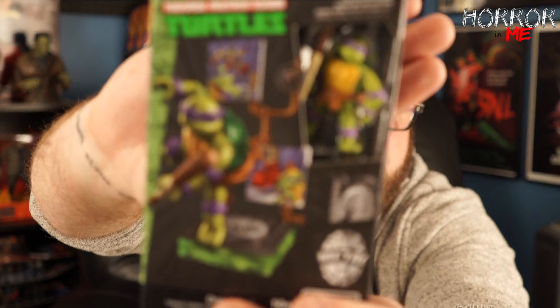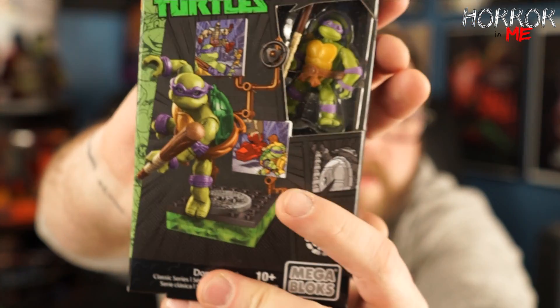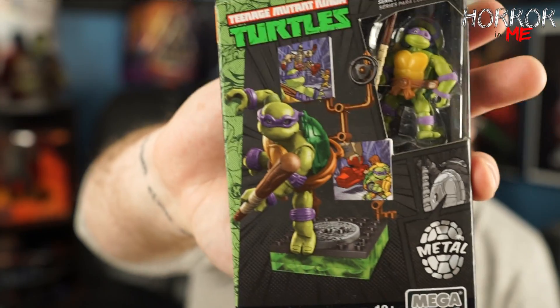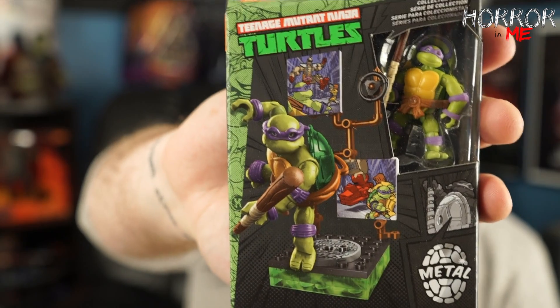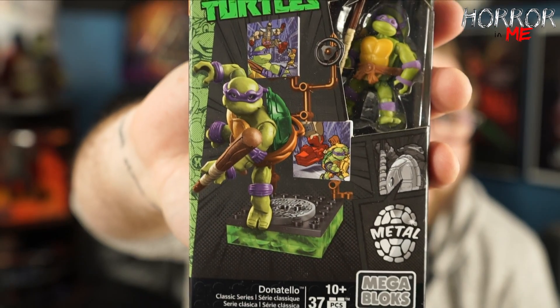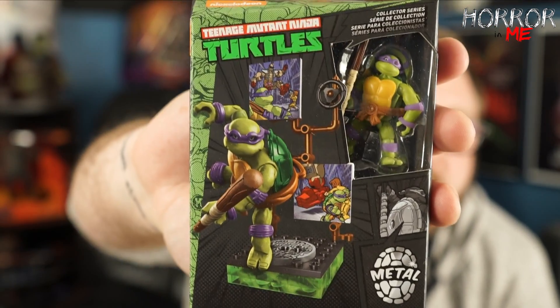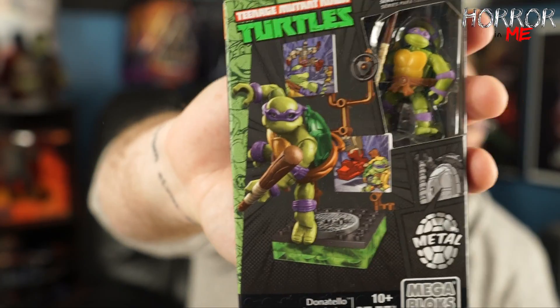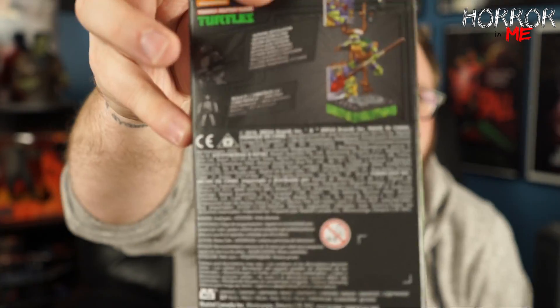It looks like we also have a Mega Bloks Metal Donatello figure, which is really cool — I kind of want this, but I will be nice and give it to him. It's like a little set you put together, kind of like Legos, for Teenage Mutant Ninja Turtles. What's cool about it is it's not the new Ninja Turtles — it's the old school looking Ninja Turtle, which is my favorite. I wasn't a fan of the newer movies, so that's cool.